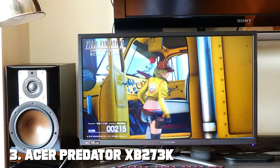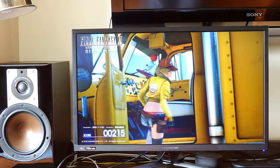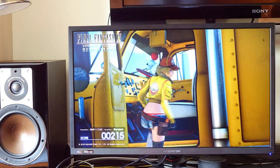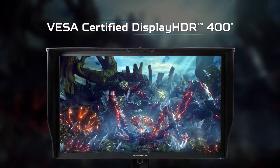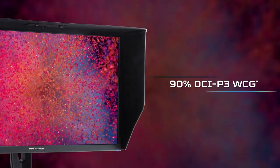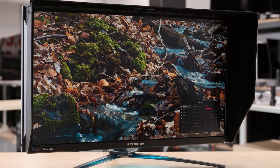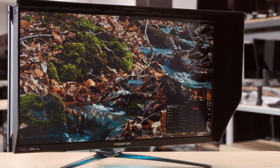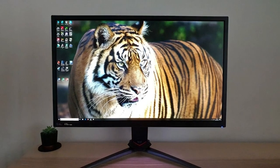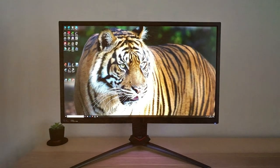The number 3 position is held by the Acer Predator XB273K, a 27-inch UHD gaming monitor that redefines your gaming experience. With its 4K resolution and a rapid 144Hz refresh rate, it delivers stunning visuals and ultra-smooth gameplay. Equipped with NVIDIA G-Sync, this monitor ensures tear-free and stutter-free gaming, providing a competitive edge in fast-paced titles.